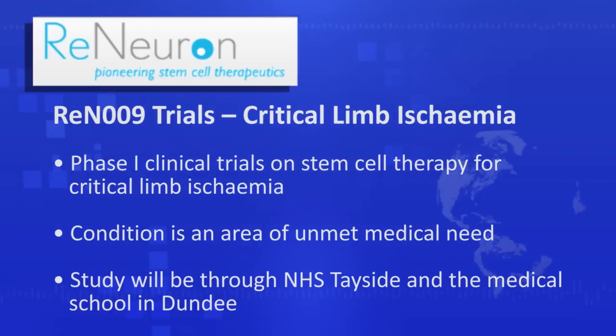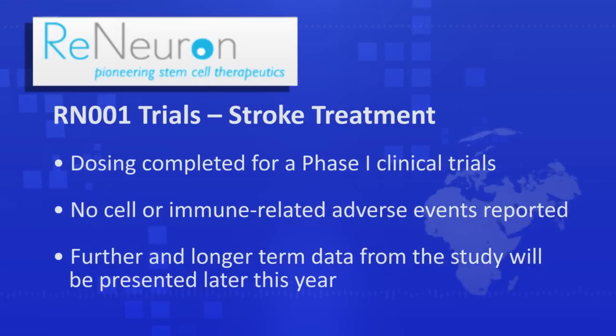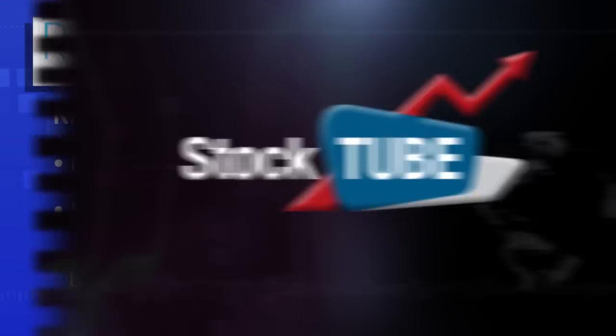What sort of timetable are you looking at in terms of dates and the amount of time it's going to take? Both trials should be relatively swift. The critical limb ischemia trial we would envisage lasting for about a year or so, and the stroke phase 2 study is in the order of 18 months. So they are both relatively short studies in terms of timelines, and in that context we'd hope to be able to announce something in the not too distant future as we recruit into those studies and get the patients followed up.